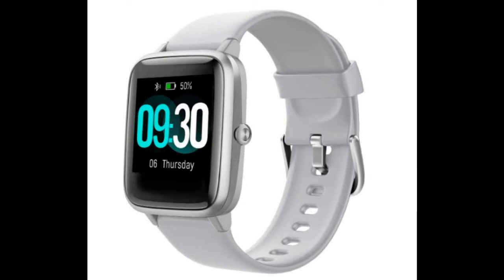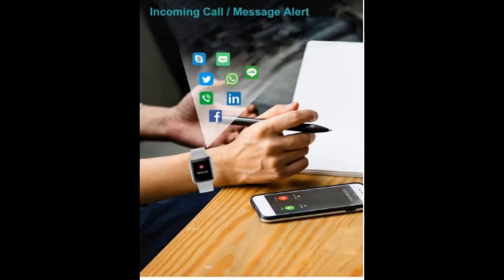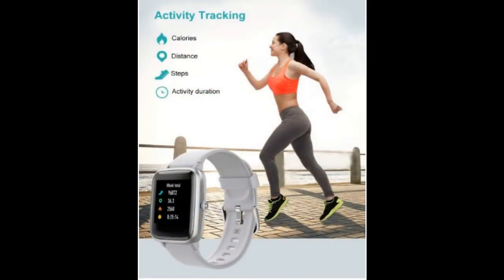Smartwatch for Android phones, Samsung, iPhone, compatible with most iOS 8.0 and Android 4.4 and above smartphones. Download and install the free Verifit Pro app, bind this smartwatch to your cell phone and you can receive alerts of calendar, SMS, incoming calls, and SNS — Facebook, WhatsApp, LinkedIn, Instagram, Twitter, and more on this watch. It will never let you miss any important things.